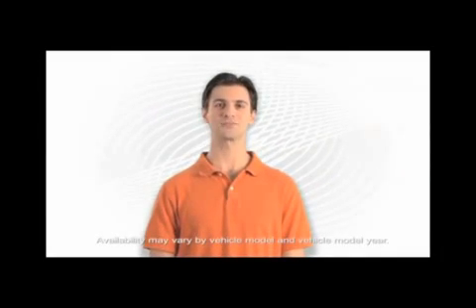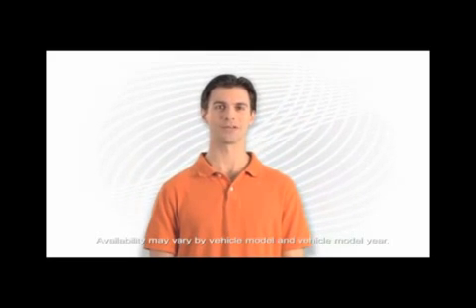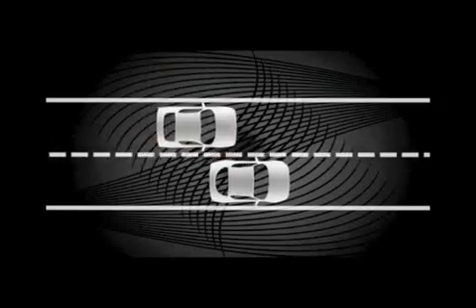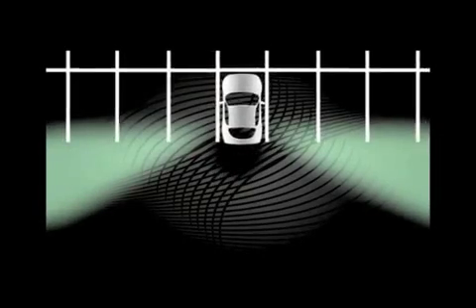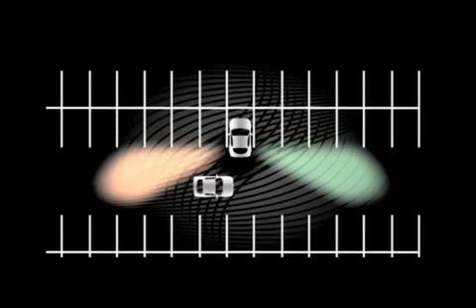The Ford Motor Company Blind Spot Information System, or BLISS, with Cross-Traffic Alert is a convenience feature that can give drivers a heads-up when other vehicles are present. BLISS alerts drivers when its sensors detect a vehicle entering the blind spot zone on either side of the vehicle to help avoid a collision. The Cross-Traffic Alert function sounds a warning when the sensors detect a vehicle approaching from either side as you slowly back out of a parking spot.